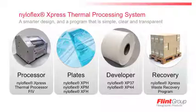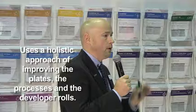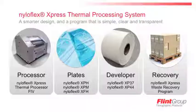The NylaFlex Express Thermal Processing System is really more than just a plate processor. To achieve our goal of raising print and plate quality of thermal plates, it takes a holistic approach where we don't just improve the processor, but also improve the plates and the developer roll. We set out to make a holistic solution where all three parts work together seamlessly, built for each other from the ground up.